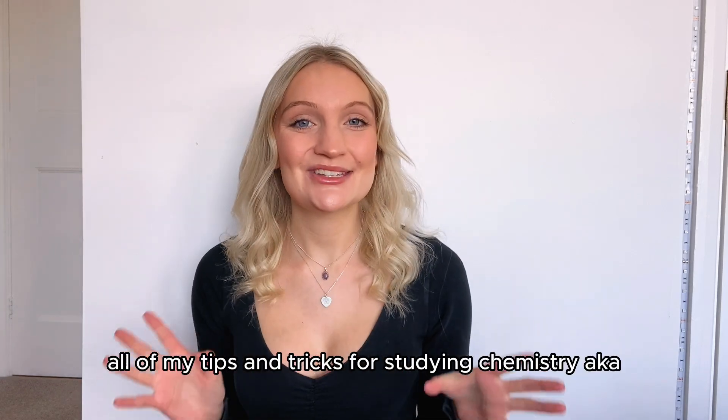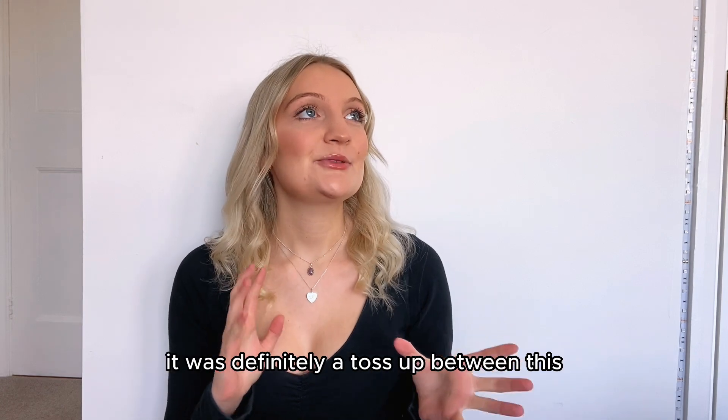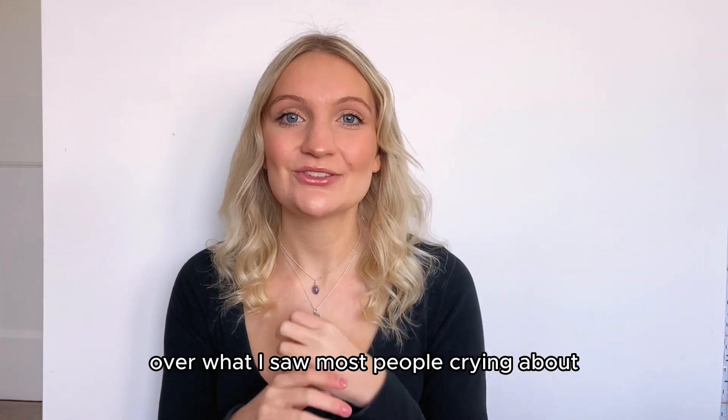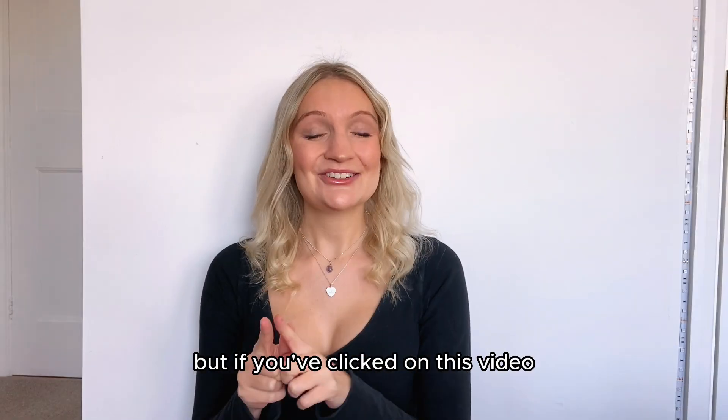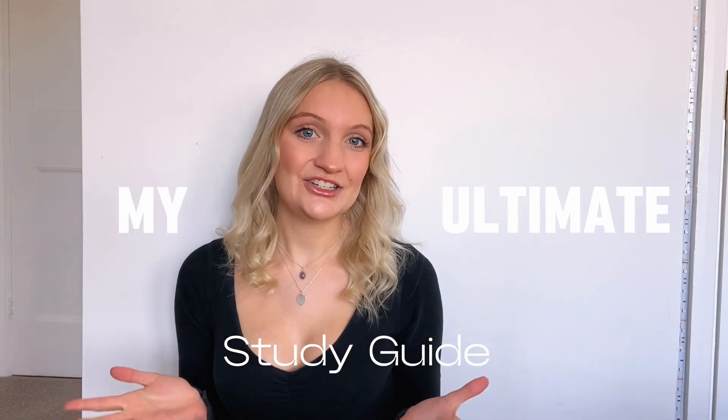Today I'm going to be teaching you all of my tips and tricks for studying chemistry, aka one of the subjects notorious for being difficult. It was definitely a toss-up between this, maths, and history over what I saw most people crying about. But if you've clicked on this video, hopefully I can provide some help. I got an A-star at A-level chemistry and a 9 at GCSE, and here is my ultimate guide for studying A-level and GCSE chemistry.